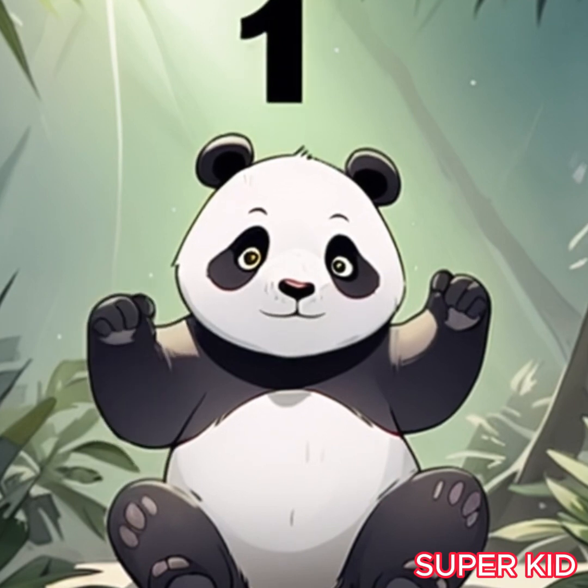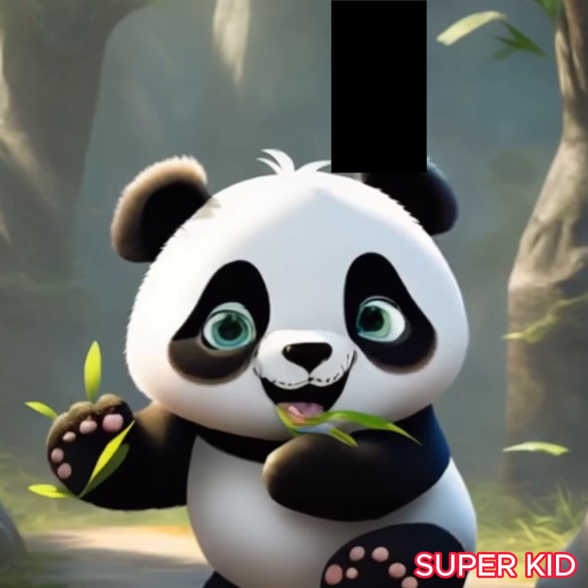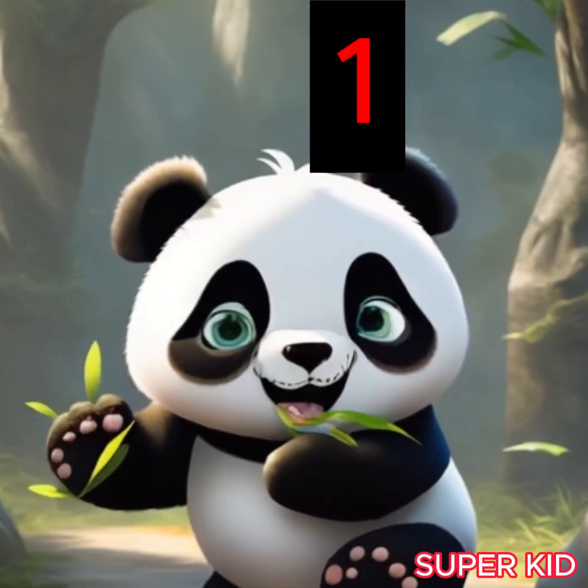Let's start with number one. Can you say, one? Great job! Meet Ellie the panda, our first friend at the zoo.